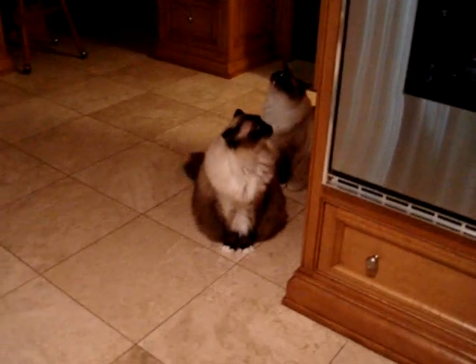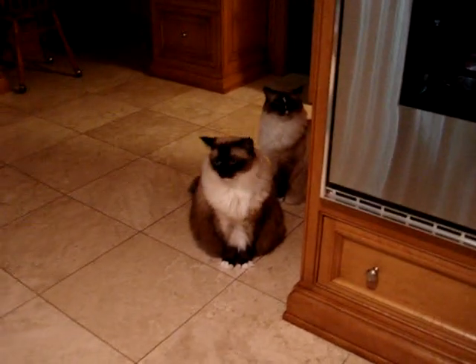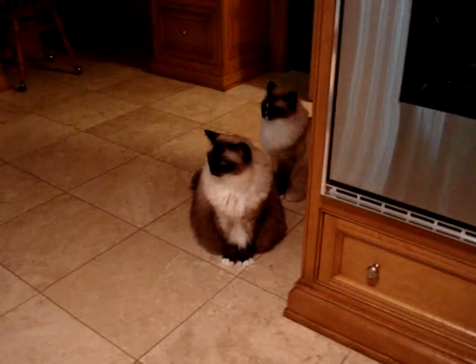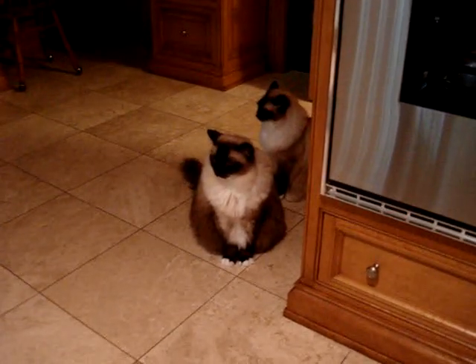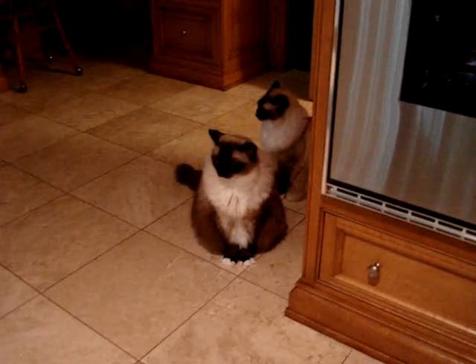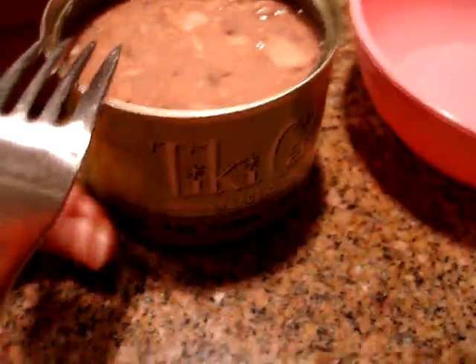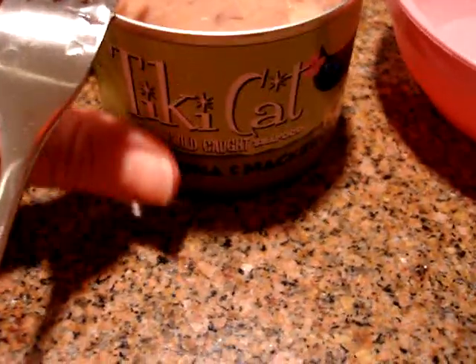Camus, the one closer to the camera, is a very good eater — we'll just say that. And Murphy behind him with the blaze is not as good of an eater. So I thought they would be good candidates to try out the Tiki Cat ahi tuna and mackerel flavor.